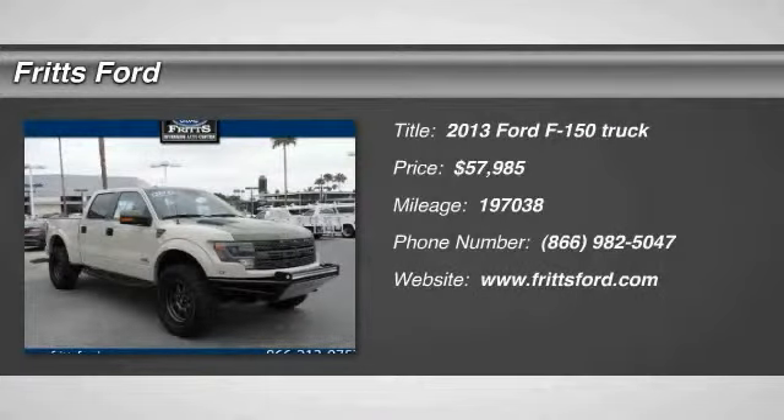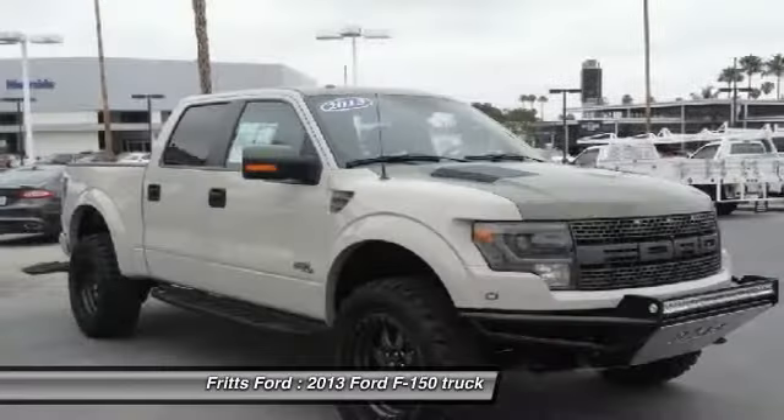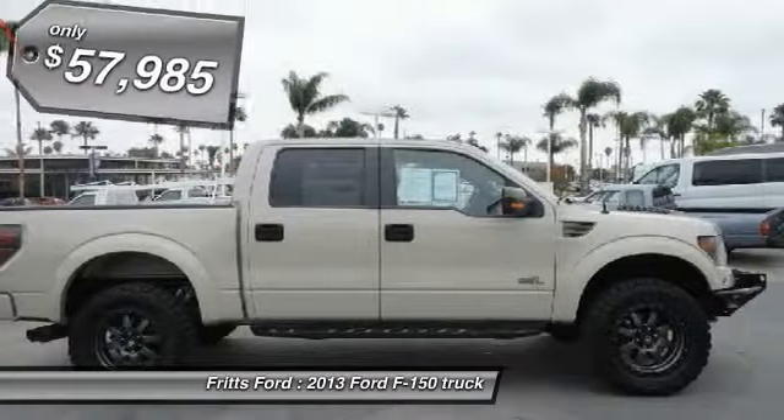The 2013 F-150 — a Ford F-150 knows how to handle any situation. It's built to follow orders, no whining.